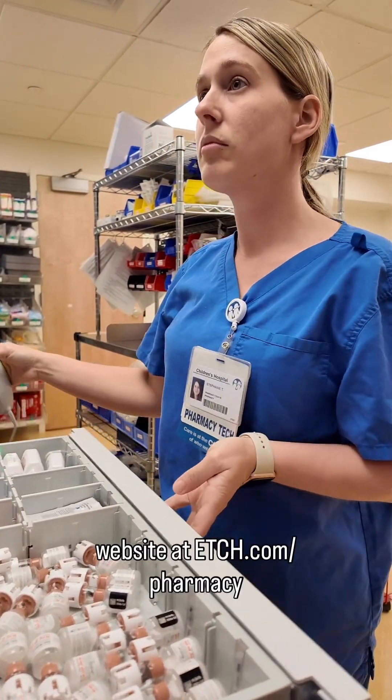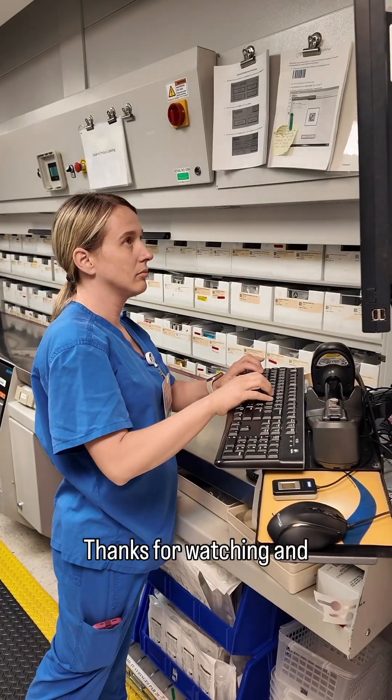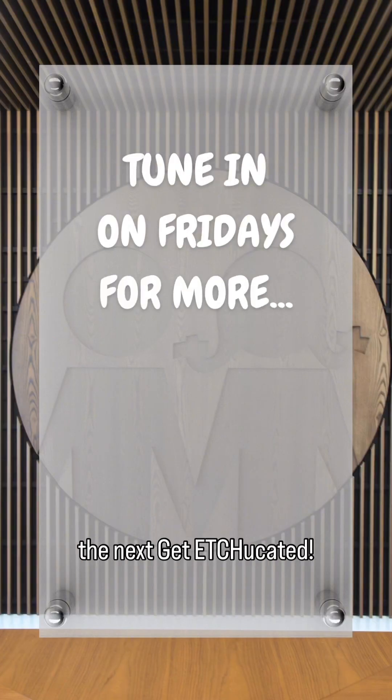To learn more, please visit our website at etch.com/pharmacy. Thanks for watching, and don't forget to tune in to the next Get Educated.